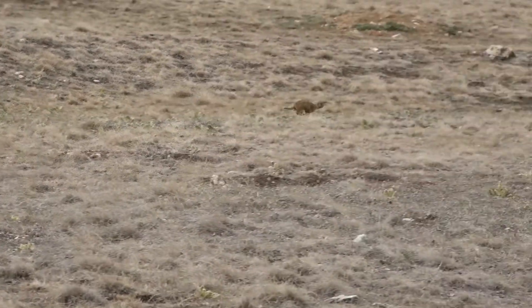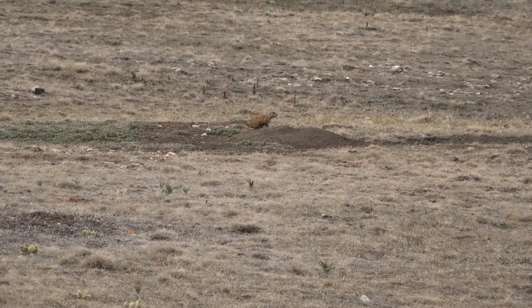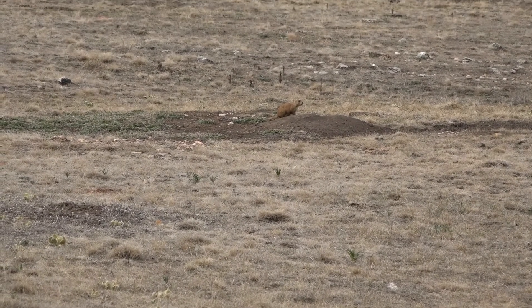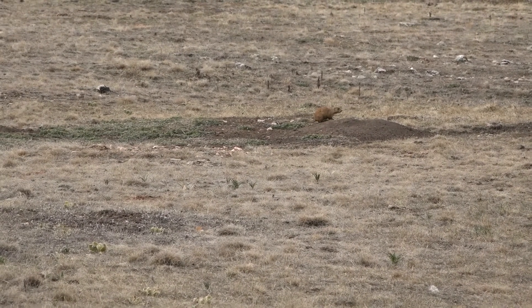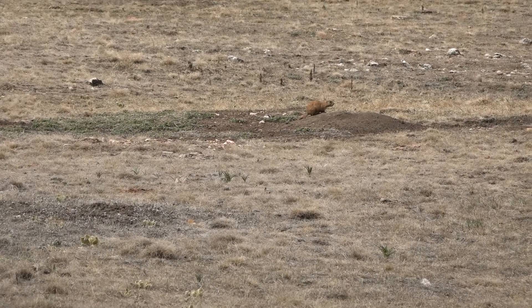That new, tender grass is great for all kinds of grazers like buffalo, elk, pronghorn, and deer. Prairie dogs also provide shelter for lots of animals like insects and spiders, snakes, burrowing owls, rabbits, and black-footed ferrets.